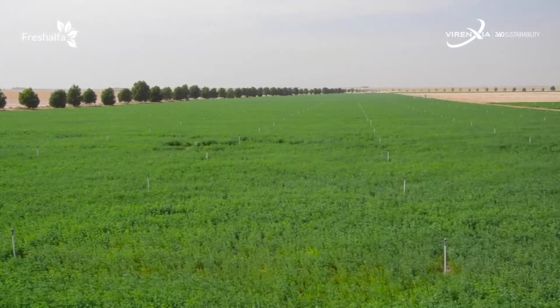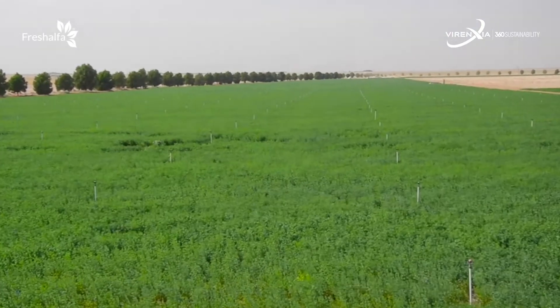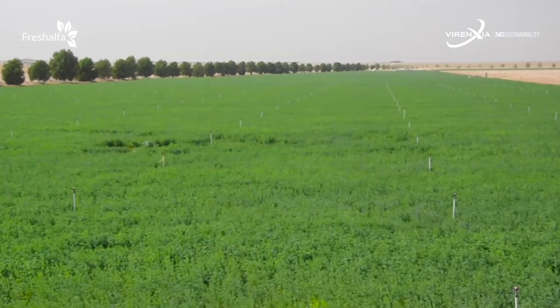Based on 20 years of research, our process increases soil humus levels by as much as 1% per year. I'm Shoy and I'm the farm manager at Virenxia Farm here in Salalah, Oman. We at Virenxia believe in finding innovative, reliable and integrated sustainable solutions that can tackle the issues around global water and food shortage. This farm is just one of the places where you can see our sustainability process in action.